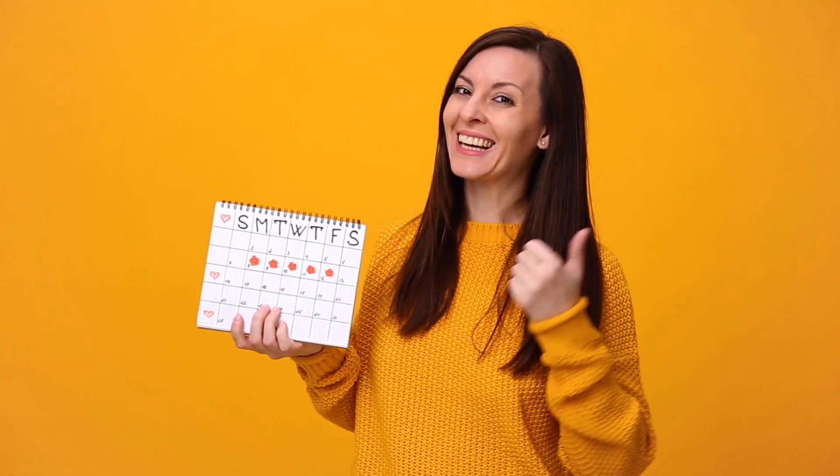When do I start testing for ovulation? You should begin testing five days after the start of your period and continue until you get a positive result.